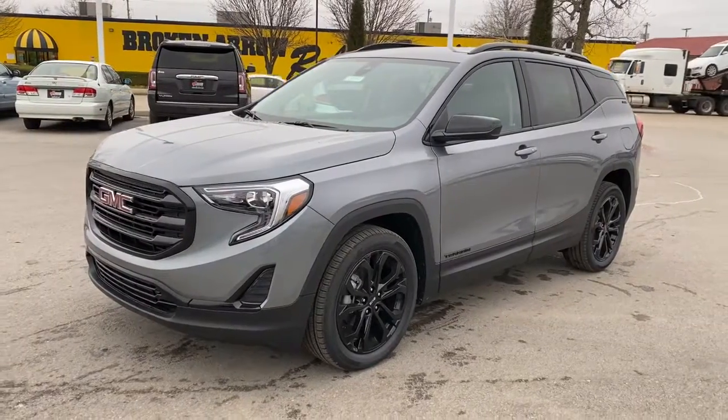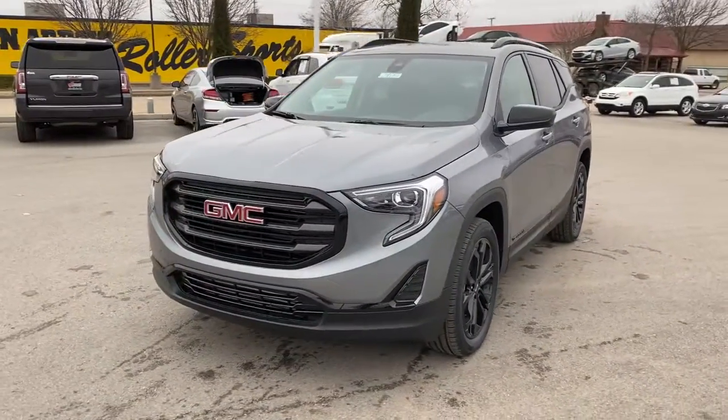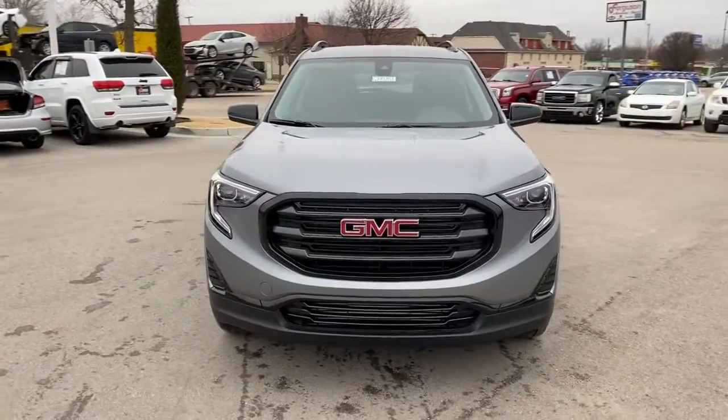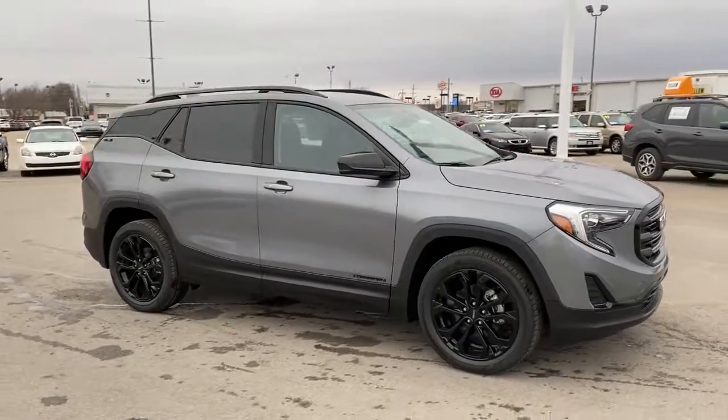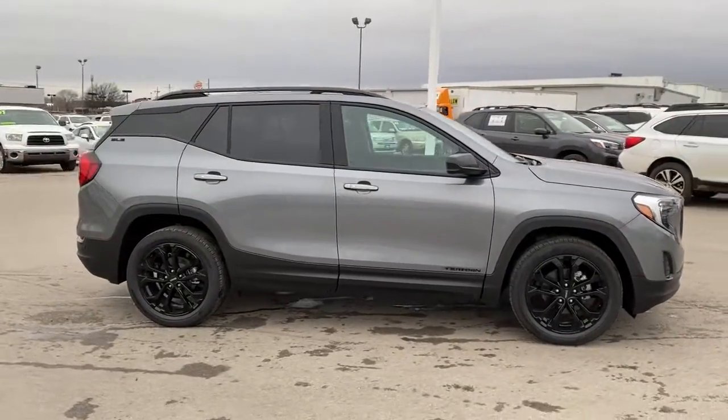You will love the features of this 2021 GMC Terrain. You deserve a ride that was designed with your needs in mind. The time is right to take advantage of the technology, performance, and creature comforts this vehicle has to offer.